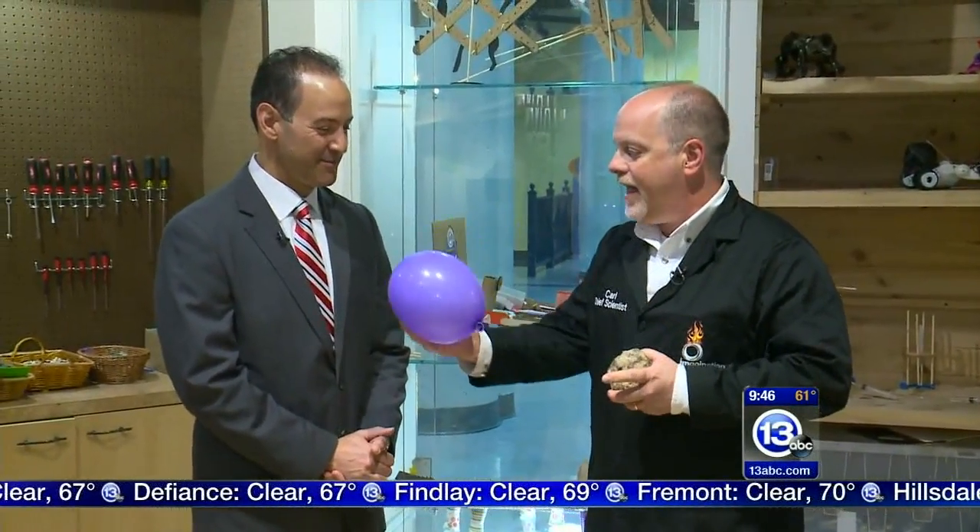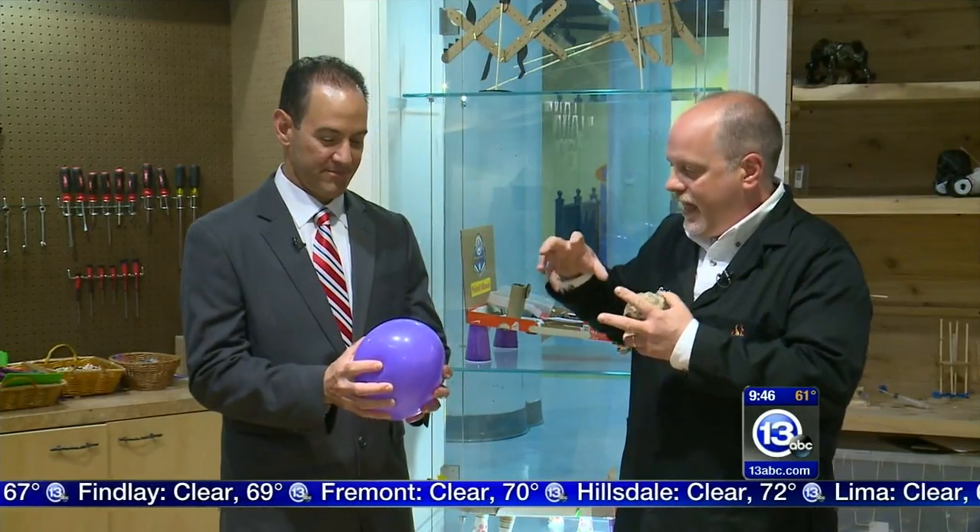We're going to talk about three states of matter. Gases — go ahead and hold the balloon. Gases are compressible. If you squeeze that balloon, you can kind of compress it. We can compress air molecules into a gas cylinder. They're compressible — that's the takeaway.